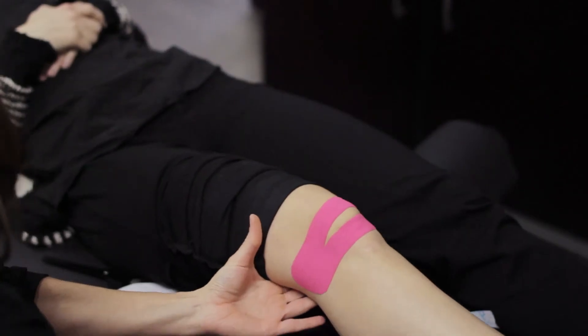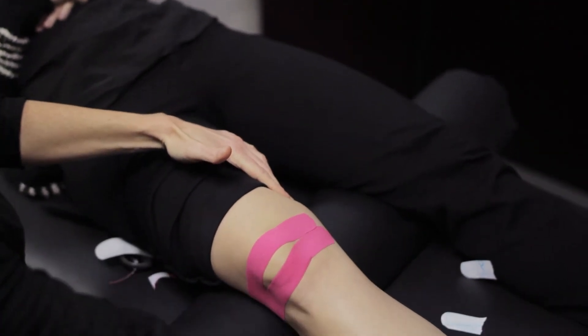We can get patients to either a pain-free state or dramatically decrease their pain and help alleviate a lot of pain that people have lived with for an extended period of time.